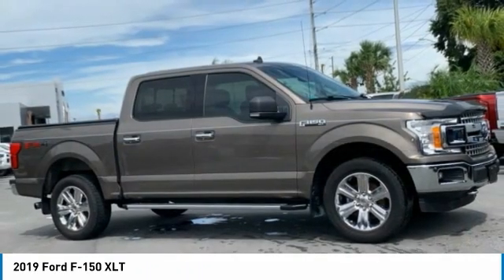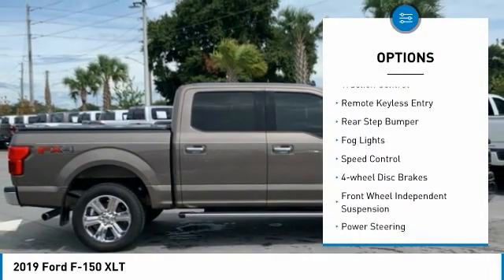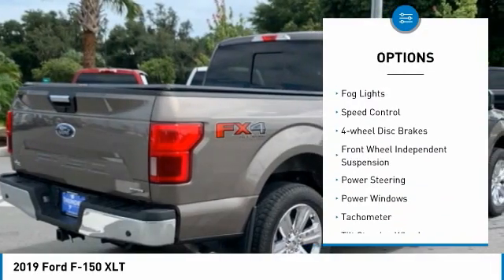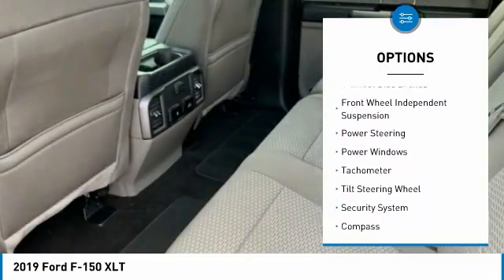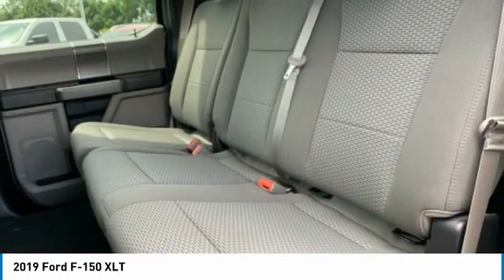Here are some of this vehicle's great options: electronic stability control, alloy wheels, brake assist, traction control, remote keyless entry, rear step bumper, fog lights, speed control, four-wheel disc brakes.